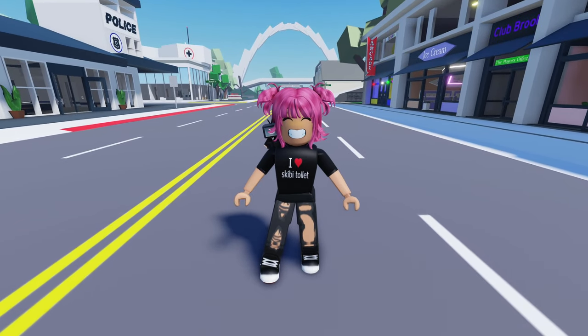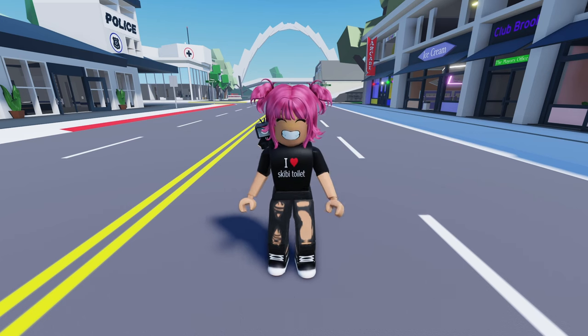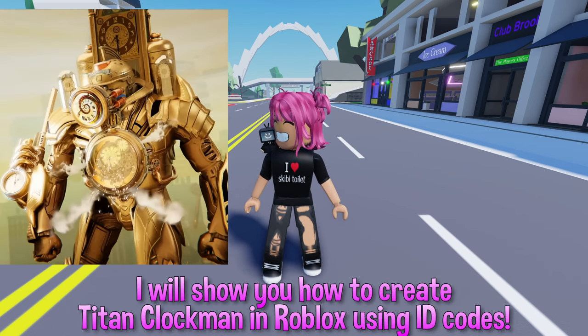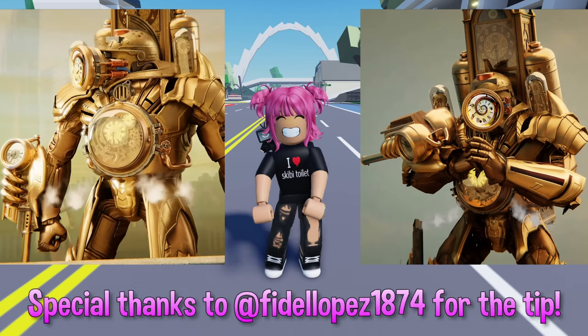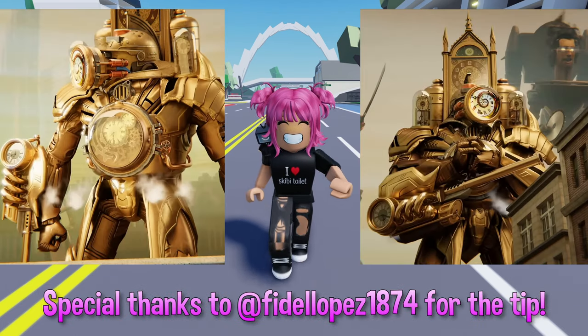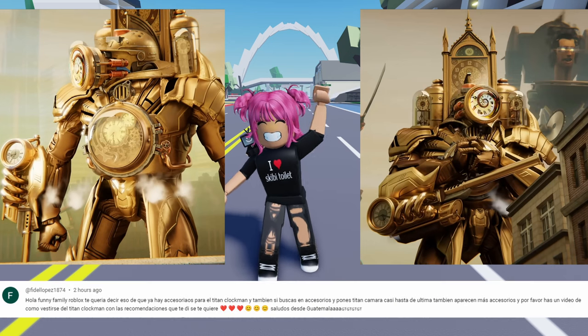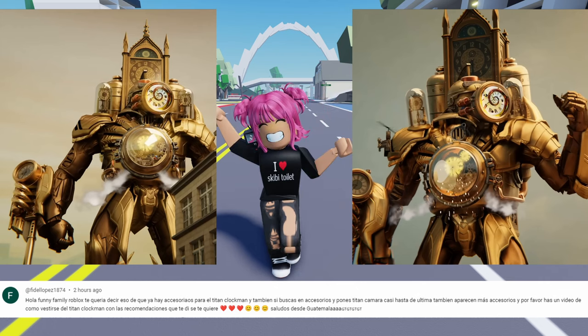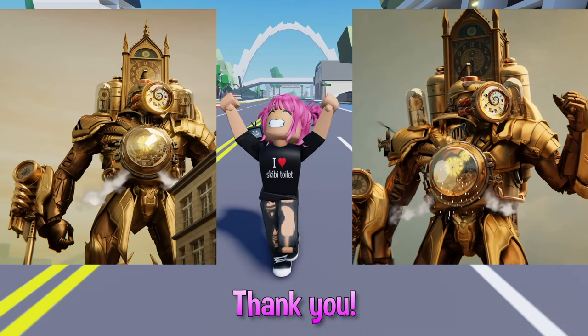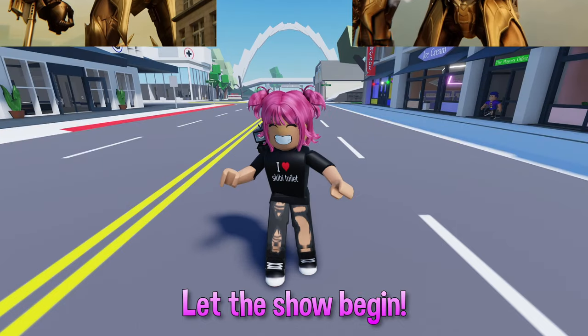Hello Roblox fans! Are you ready for new outfits? I will show you how to create Titan Clock Man inspired by Skibidi Toilet Multiverse. Special thanks to Fidelipes1874 for the amazing tip in the comments. Thanks to your suggestion, I was able to create this awesome Roblox outfit for Titan Clock Man. Thank you. Let the show begin.